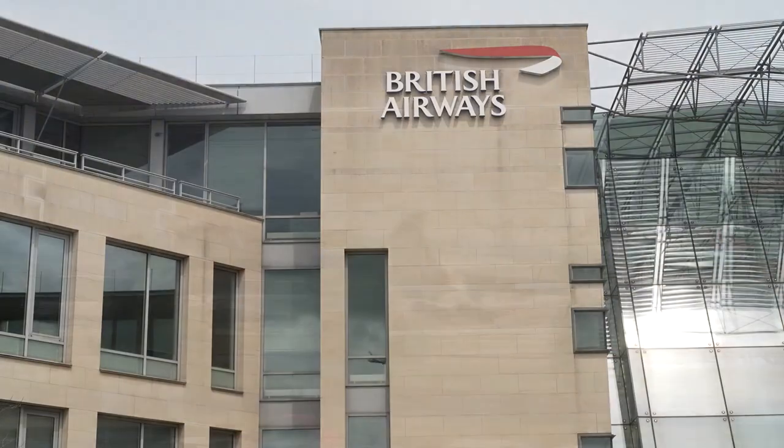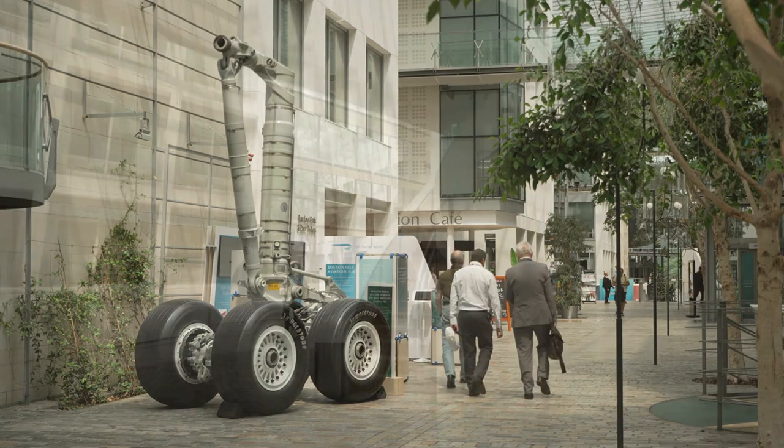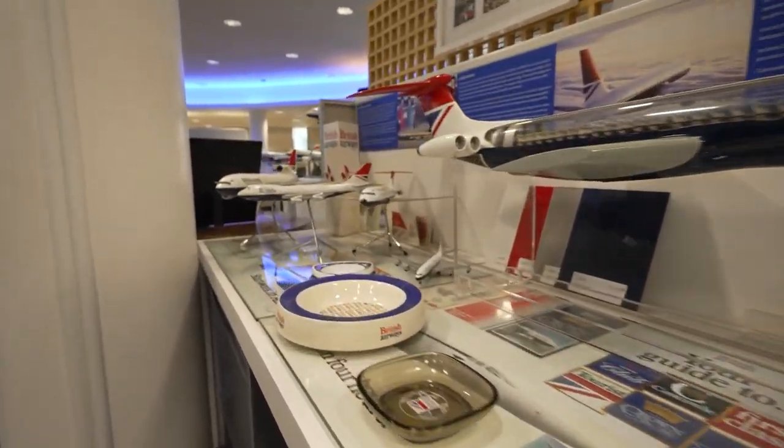Just off Heathrow's runway sits a building with a secret behind its glass doors. Tucked in the corner of the British Airways headquarters outside London is an avgeek's dream. This is kind of a secret museum — people don't necessarily know it's here. One of the best kept secrets in the business.